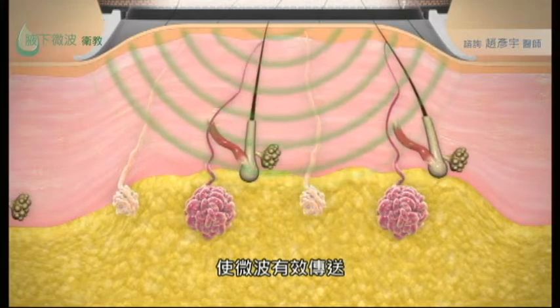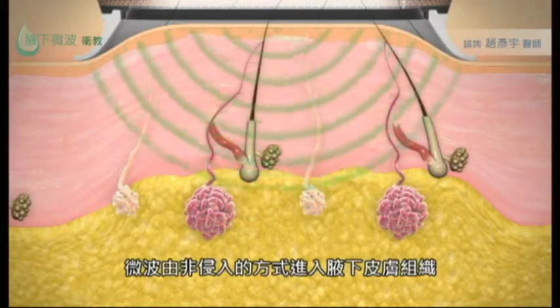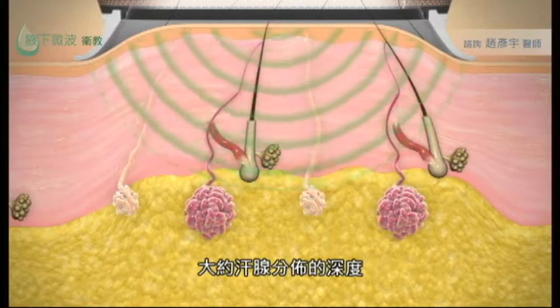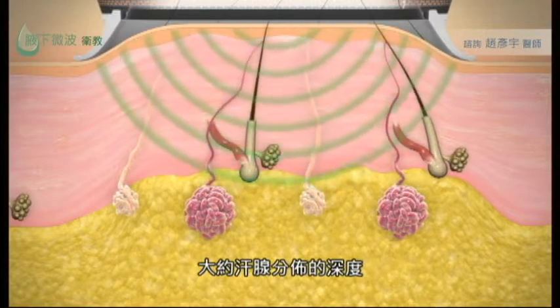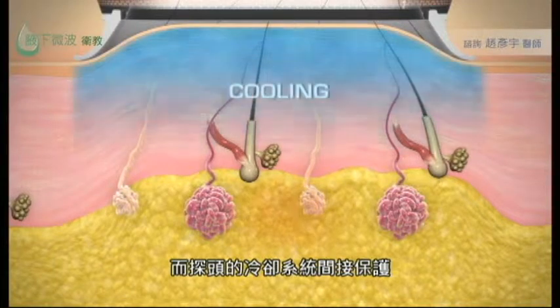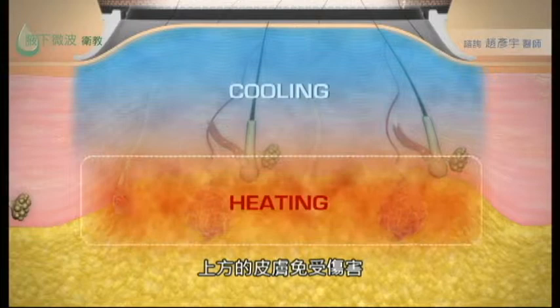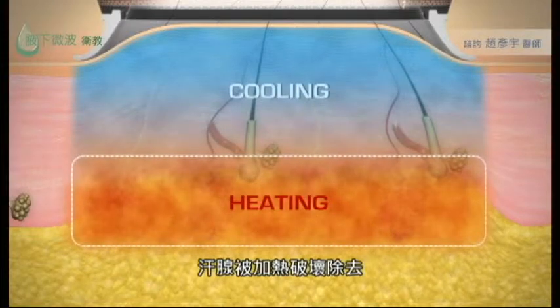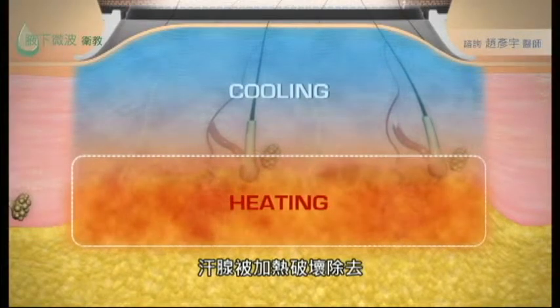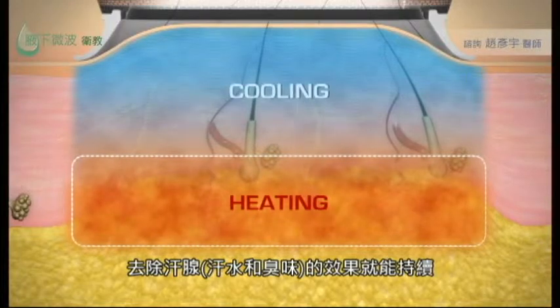The system then sends focused electromagnetic energy non-invasively through the skin and tissue of the underarm. The energy penetrates to the region where the sweat glands reside. At the same time, a cooling system protects the skin and keeps the heat energy at the level of the sweat glands. The sweat glands are heated and then eliminated. Since sweat glands don't grow back, results are dramatic and lasting.